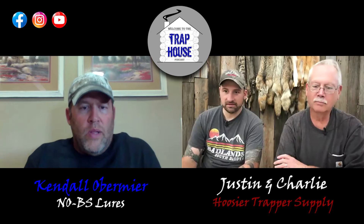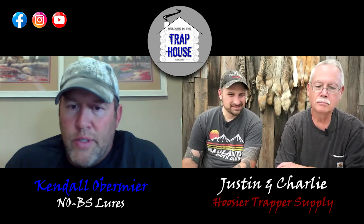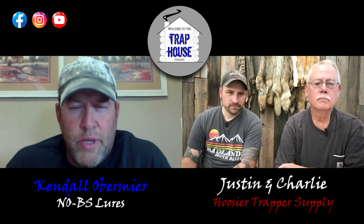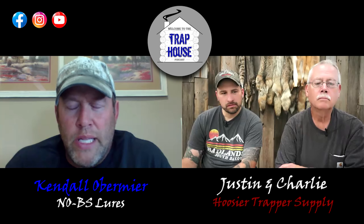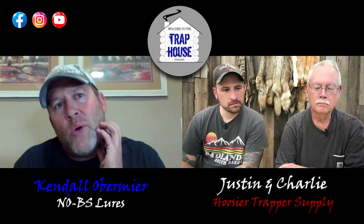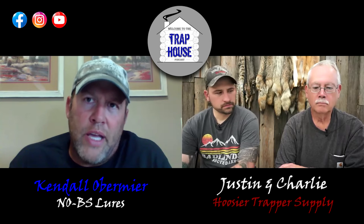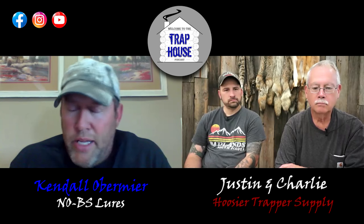Thanks for taking the time to chat with us. This is your first time on the show. Fill us in — how did you get started in this whole crazy industry? When I was seven years old I started trapping. There was a school teacher who started taking me to conventions, and my older brother trapped a little bit, but he never really got into it. I kind of took the bull by the horns.